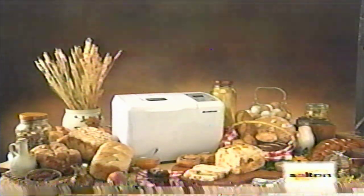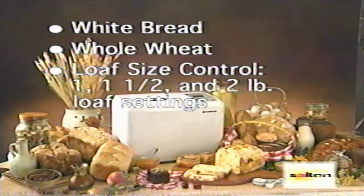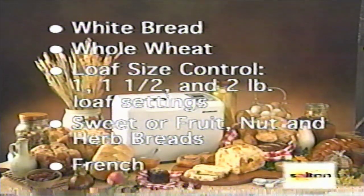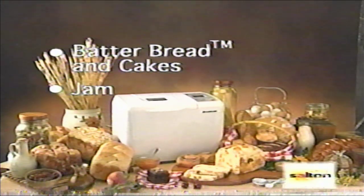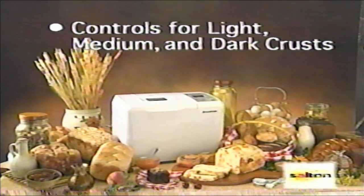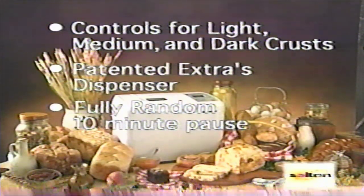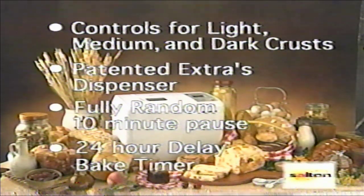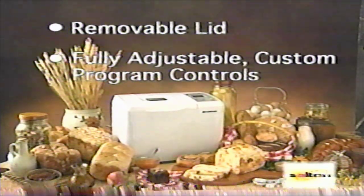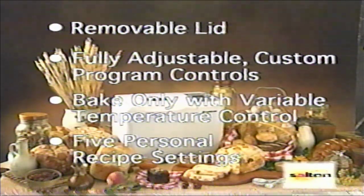The Breadman Ultimate is loaded with features, including white bread, whole wheat bread, loaf-size choices of 1, 1½, and 2 pound, sweet, fruit, nut, and herb breads, French, batter breads and cakes, jam, bread dough, pizza dough, crust color control for light, medium, and dark settings, patented extras dispenser, fully random 10-minute pause, 24-hour delay bake timer, removable lid, fully adjustable custom program controls, bake only with variable temperature control, and five personal recipe settings.